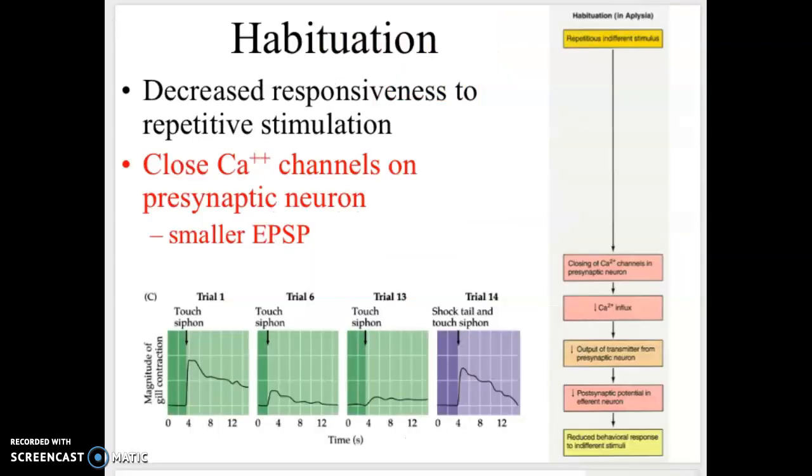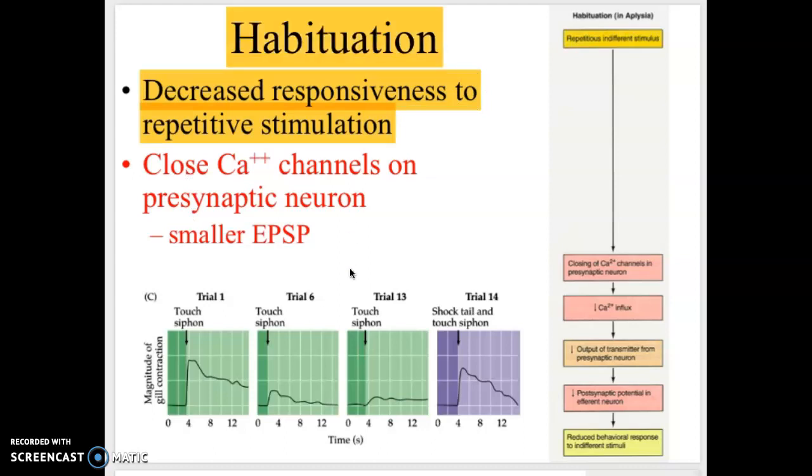Next we'll talk about habituation. Habituation is a decreased responsiveness to repetitive stimulation. For example, someone who lives near the airport will get stimulated by an airplane flying over — it's really loud and it wakes them up. Three weeks later, the same airplane goes by but they don't even notice because they're habituated to it. There's a decreased response after they've been exposed to it several times.